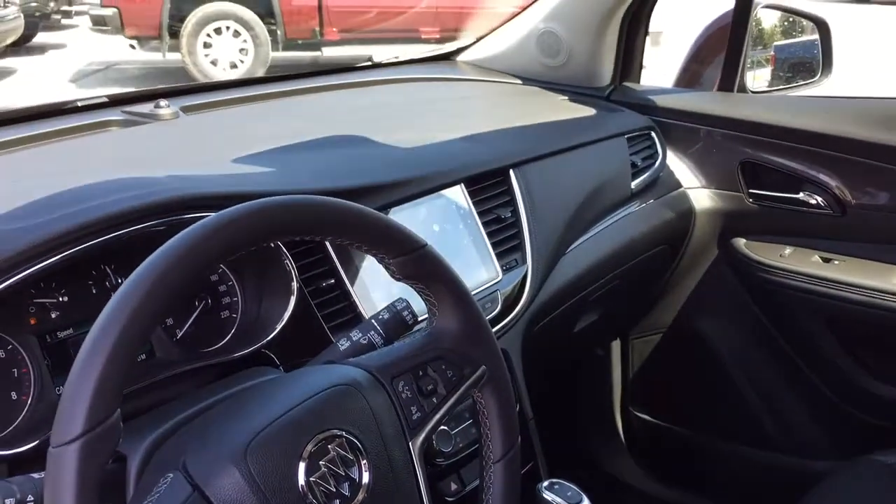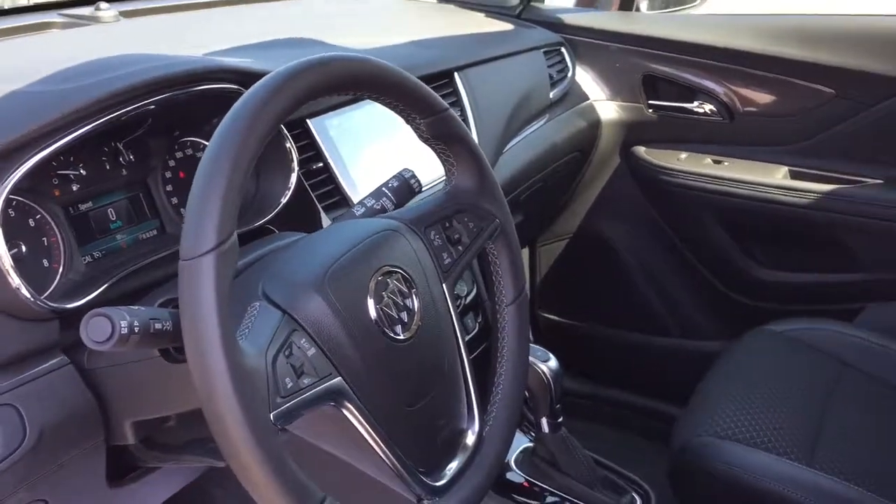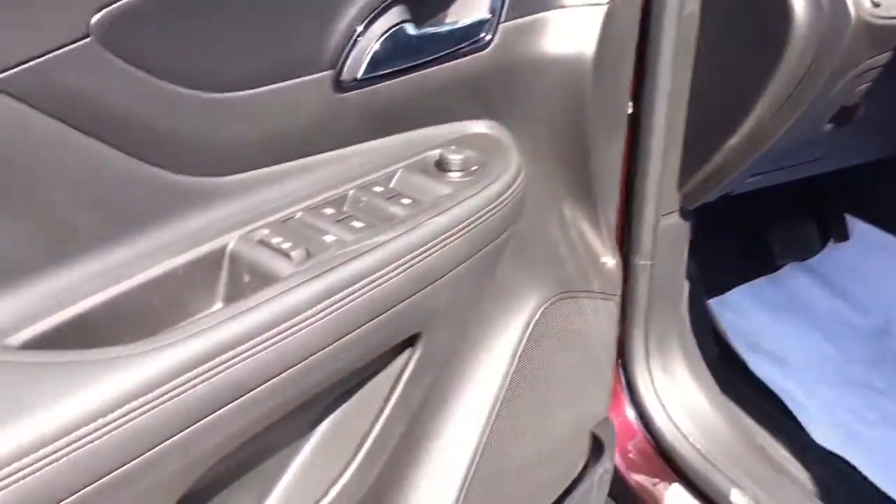Combination cloth and leather upholstery in this one. 6-way driver adjustable seat with lumbar support. We're going to take a look around this brand new redesigned Encore, see what's included and where everything is located, starting over here on the left.